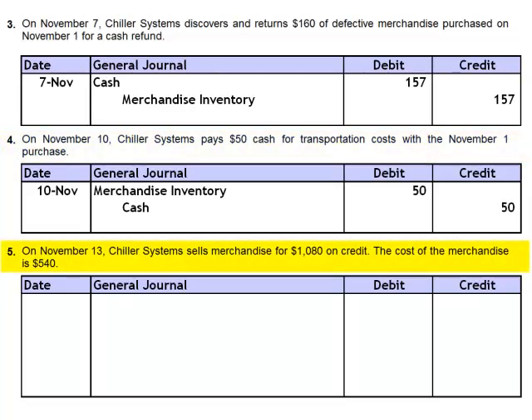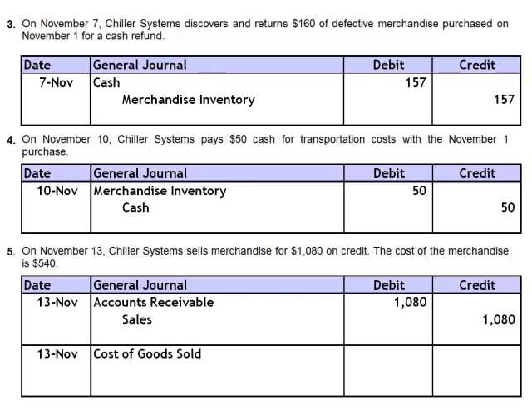On November 13th, Chiller Systems sells merchandise for $1,080 on credit. The cost of the merchandise is $540. Remember, whenever there's a sale under the perpetual inventory system, there will always be two journal entries simultaneously. The first one records the sale — debit accounts receivable and credit sales. Simultaneously, we'll relieve the inventory of its cost, debiting cost of goods sold $540, and crediting merchandise inventory.